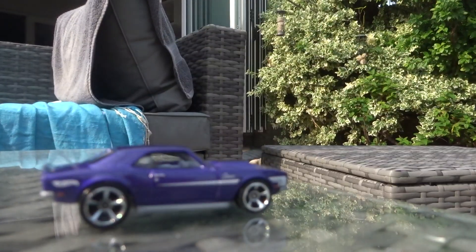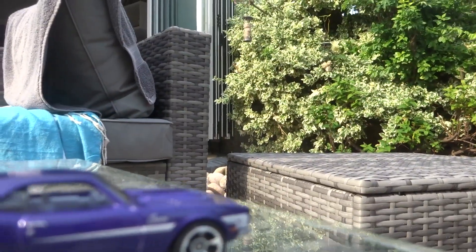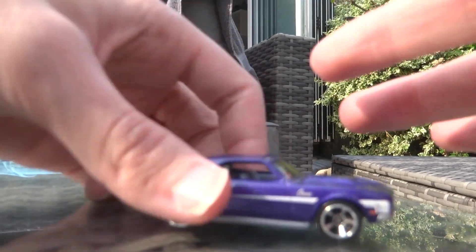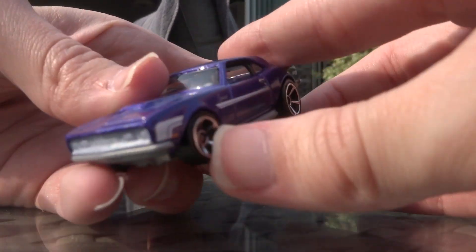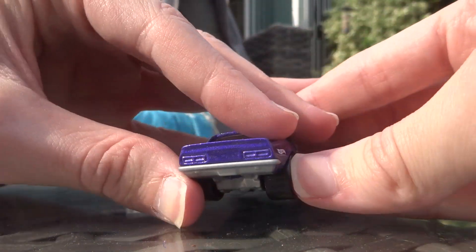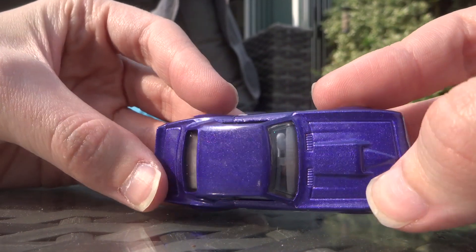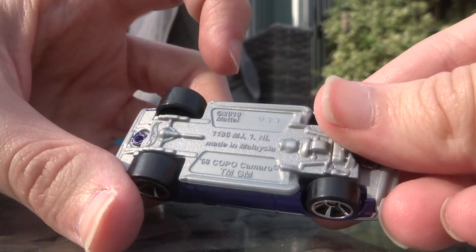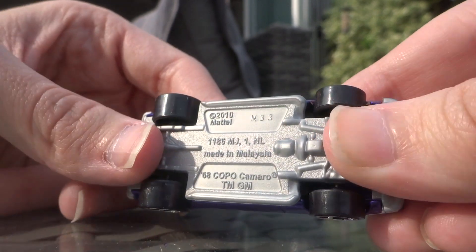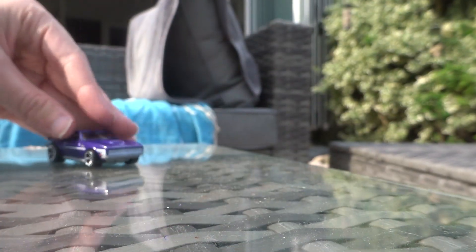Let's have a look at the GM car itself. There it is. Nice casting — I like the colour purple on this. I do believe I've already got this casting, the Camaro. But this is a nice recolour if I've already got it, as purple is my second favourite colour. It's a nice casting, I do like it. It rolls nicely as well.